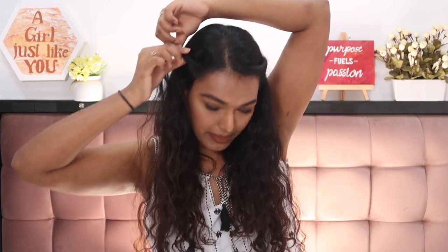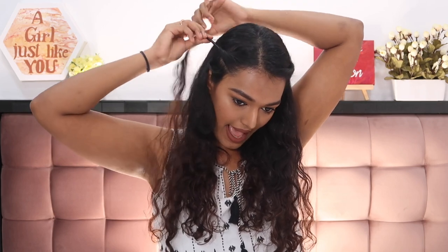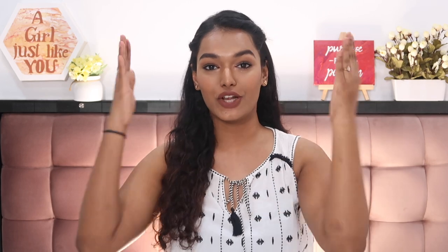That side already looks very cute and this can by itself be your hairstyle. But I usually do it on both sides. On the other side, take lesser hair since there's a side partition. Do the same technique — keep taking small sections from the front, twist twist twist all the way to the back, tug it loose and pin it. The pulling and tugging makes it look more voluminous and prevents a flat look — just two tic-tac pins and two to three minutes.